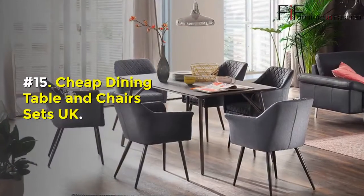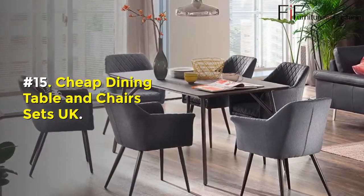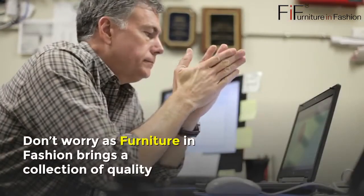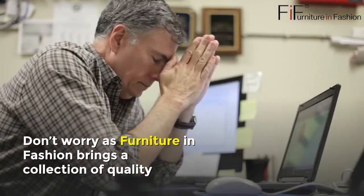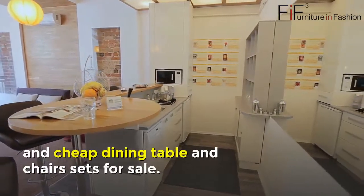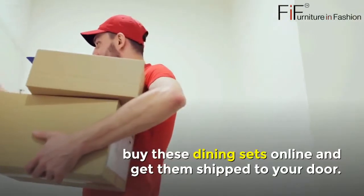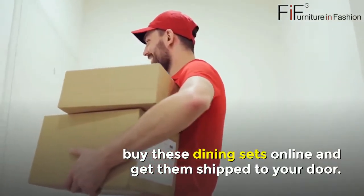Number fifteen: Cheap Dining Table and Chairs Sets UK. Are you low on budget? Don't worry, as Furniture in Fashion brings a collection of quality and cheap dining table and chairs sets for sale. If you are residing in the UK, buy these dining sets online and get them shipped to your door.